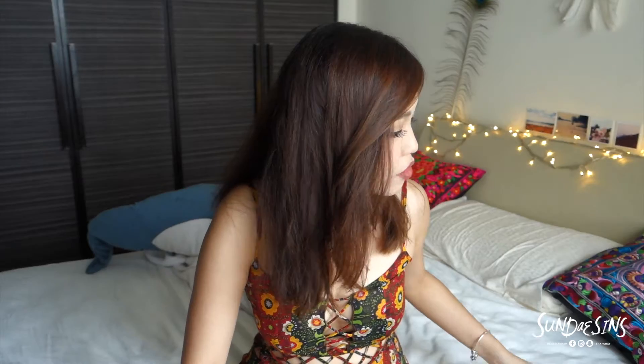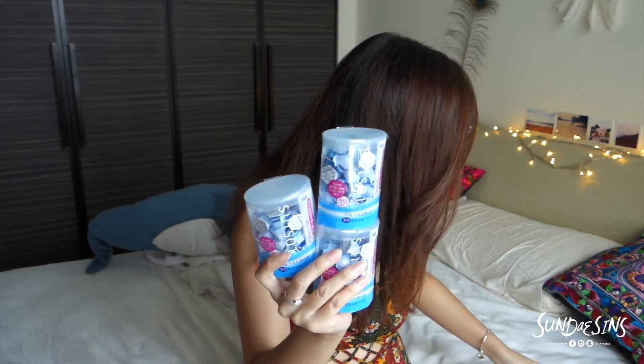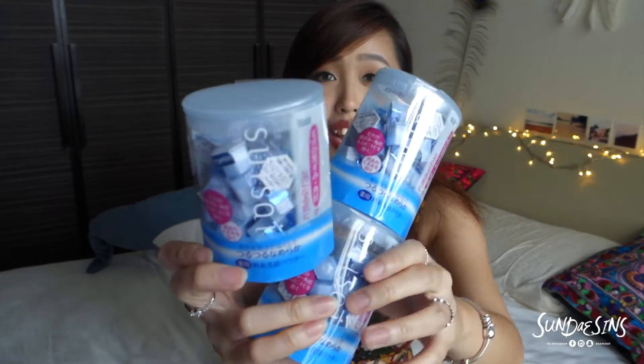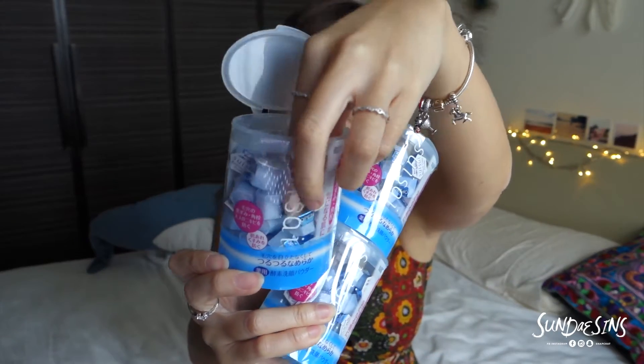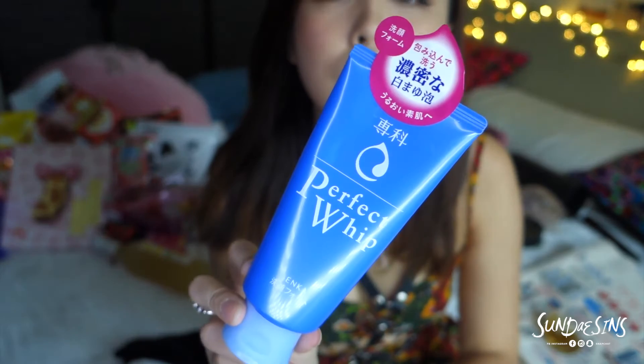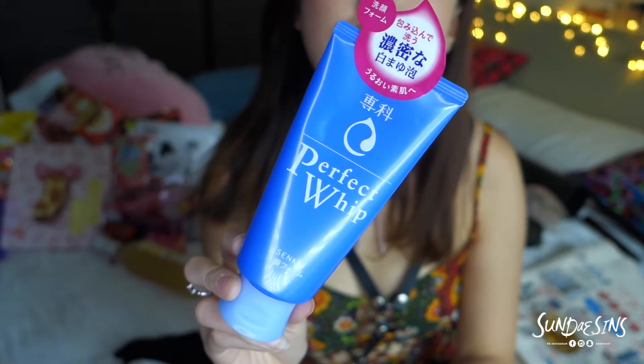On face wash, there's actually this famous brand called Suisai. It actually comes in these small packet creamer-like things and it's actually powder — when you mix it with water it becomes foam. I think that's just so cute. I bought another face wash in Japan: the Senka Perfect Whip. I'm using it every day now and I think it's so great — a little bit goes a very long way.